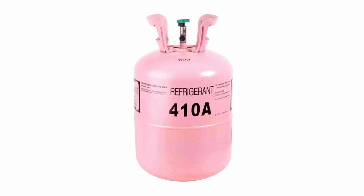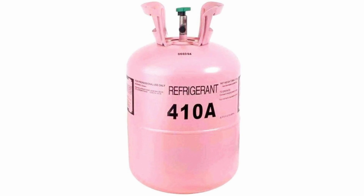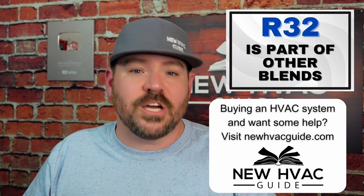Number two: R32 is a single compound refrigerant, but it is a part of a lot of other blends. It's actually in a lot of other refrigerants. Believe it or not, it's in 410A — the refrigerant that we've been using for over two decades here in this country. R32 is in it, and that's why I said it's actually not that new to us in this country.